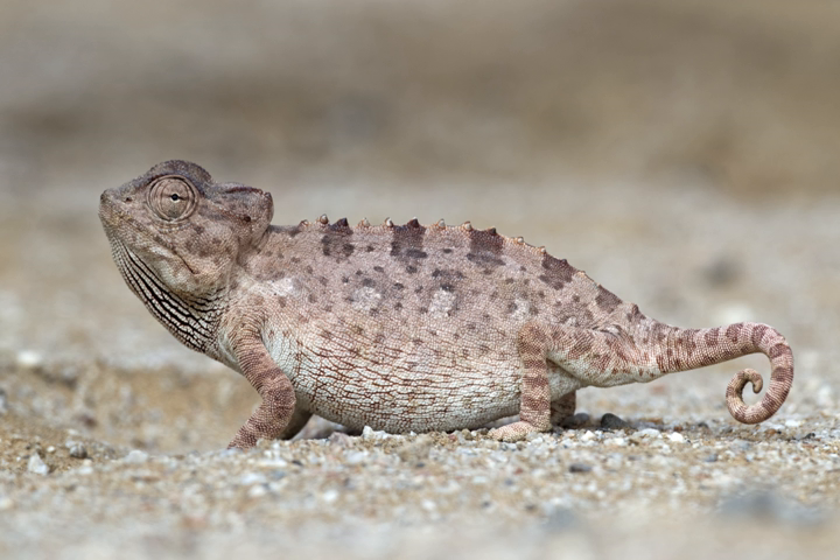Unlike the arboreal chameleons of the genus Chamaeleo, its tail is not prehensile, but otherwise it still hunts in the same way, slowly stalking its prey and catching it with its long tongue. Namaqua chameleons feed on insects, particularly beetles and crickets, lizards — including young chameleons of their own species — small snakes, and even scorpions. They hunt their prey in both sandy dunes and rocky areas.